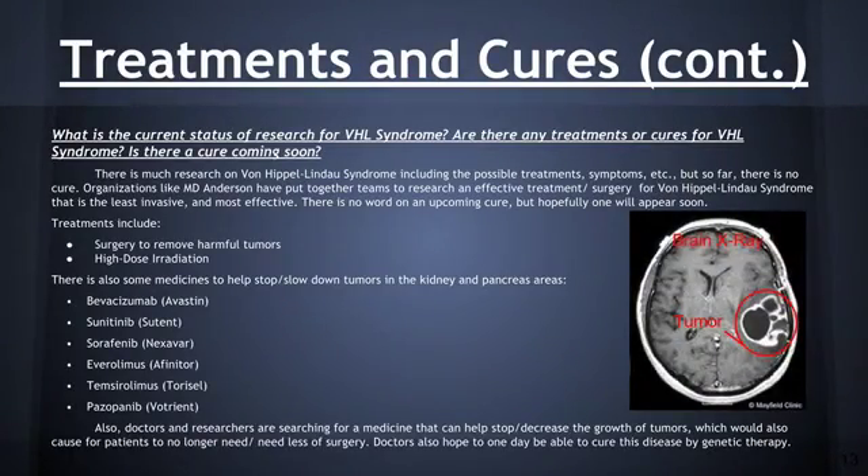There is much research on Von Hippel-Lindau syndrome, including possible treatments, symptoms, etc., but so far there is no cure. Organizations like MD Anderson have put together teams to research an effective treatment or surgery that is the least invasive and most effective. Some of the treatments include surgery and high-dose irradiation. There are also some medicines, for example Everolimus (Afinitor), to help stop or slow down tumors in the kidney and pancreas areas.